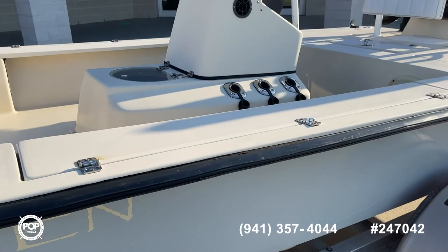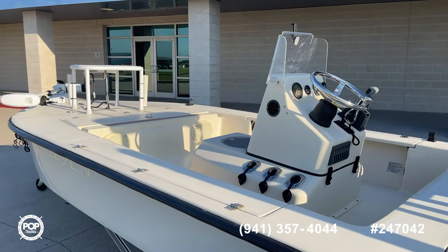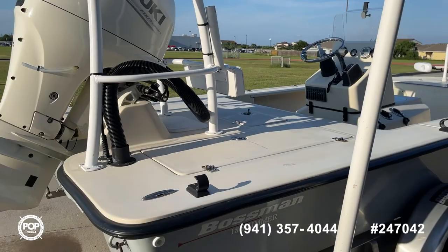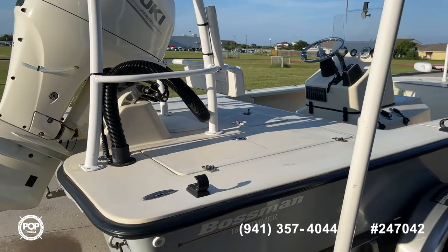It's a great little bay boat available today — make an offer or schedule a showing. This is Steve with Pop Yachts. We appreciate you shopping with us today. Please give us a call, make an offer or schedule a showing. Thanks again for shopping Pop Yachts. Have a great day, we'll see you next time.